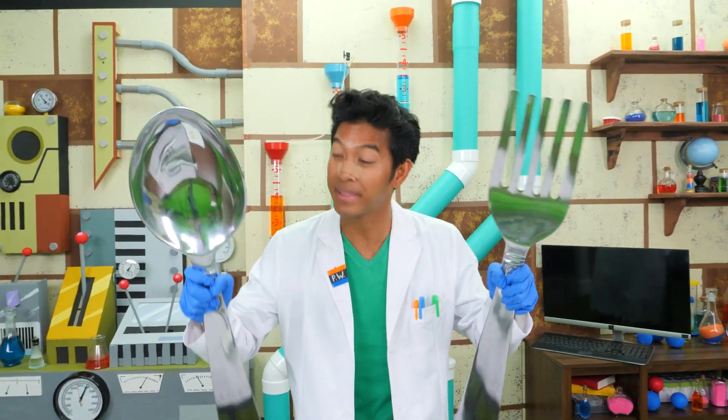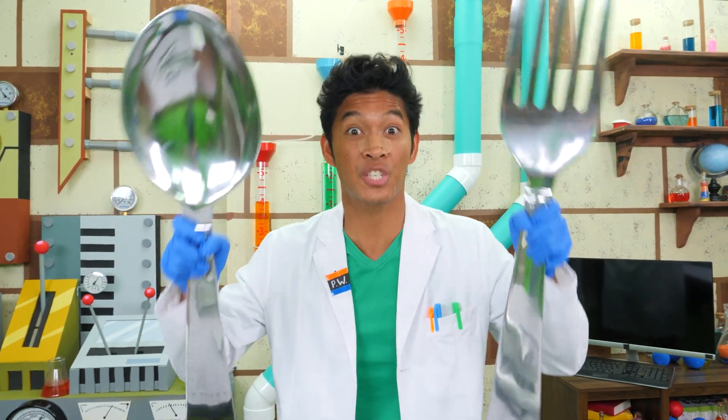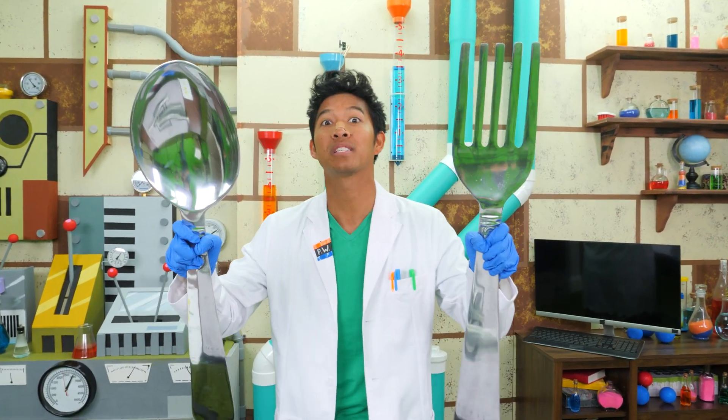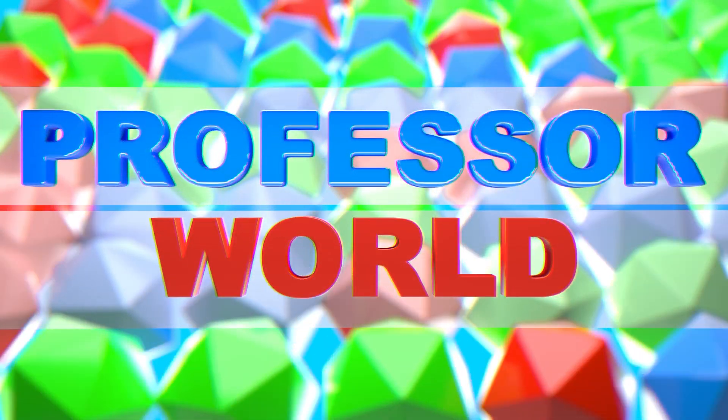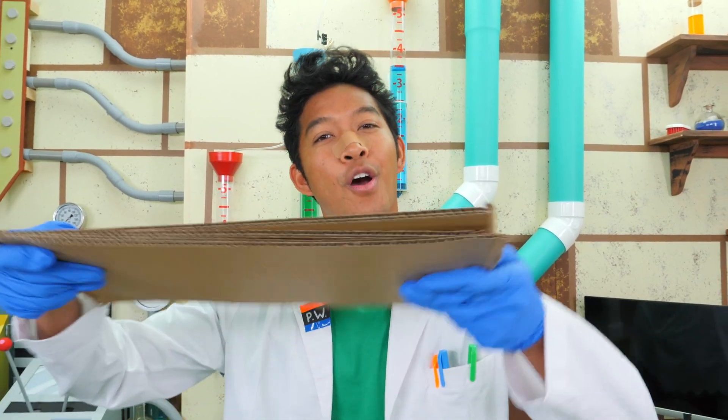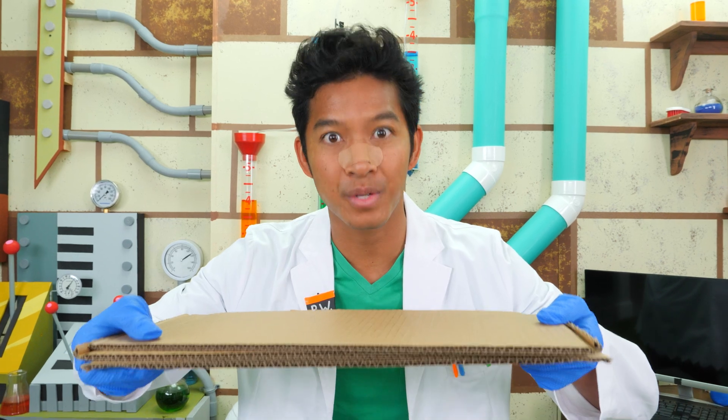We might be recycling the steel, but that doesn't mean we can't do an experiment inspired by steel. More specifically, steel on! It's DIY time! Just like steel, we have scraps of cardboard. And I know just the thing we can recycle it into.